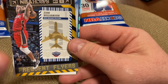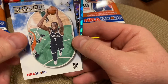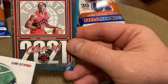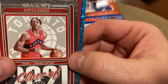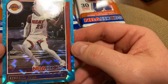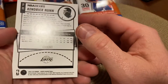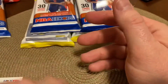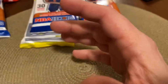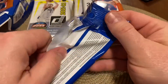We have a Zion Frequent Flyers card. Behind that, we have a KD — Class of 2021. Toronto Raptors, Scotty Barnes — that's a pretty cool one. Kendrick Nunn. So nothing super, super good, but a couple pretty cool inserts. We did pull a Jaw base out of that pack. I do have a buddy that I think will want that Durant.